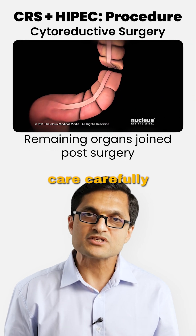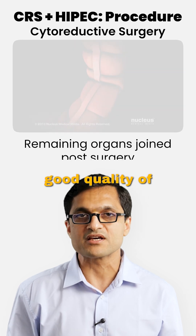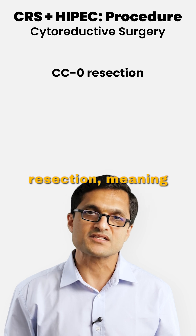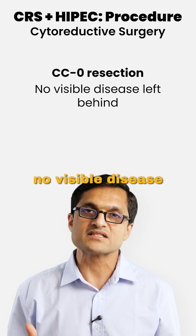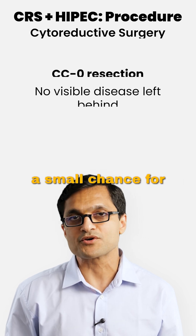After these resections, we carefully join the remaining organs together to restore continuity so that the patient can maintain a good quality of life. The aim of this surgery is to achieve a CC0 resection, meaning no visible disease left behind, because this gives the best chance for long-term survival and even a small chance for cure.